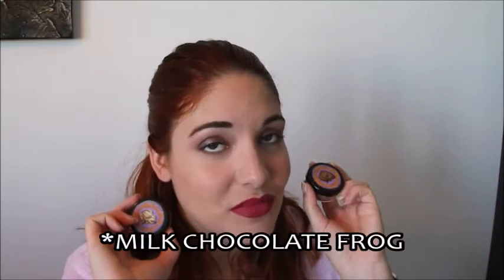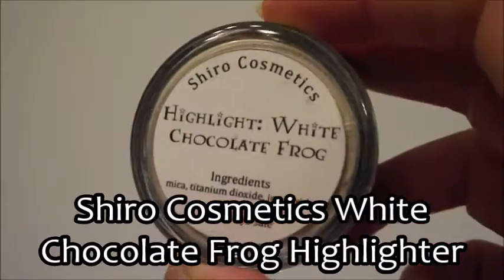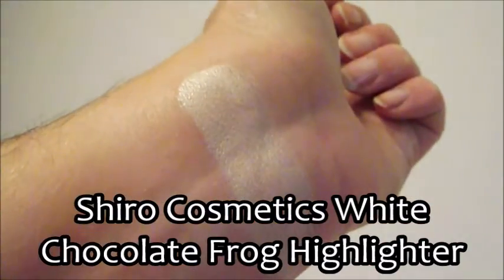The next products from the Shiro set are two face products — both chocolate frogs. The White Chocolate Frog is a highlighter and the Brown Chocolate Frog is a bronzer. I'm not exactly the best person when it comes to highlight, bronzer, or contour, but they come in a loose powder. The highlight is very subtle yet it does show up. I have yet to play with these properly but I will say they are very pigmented.